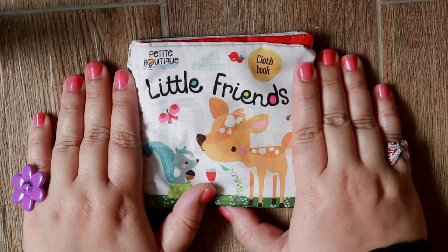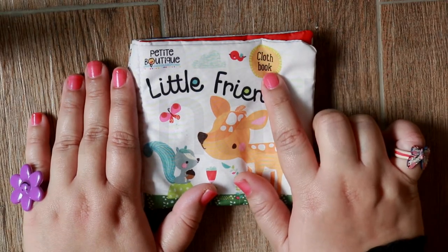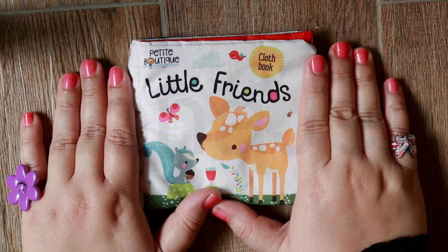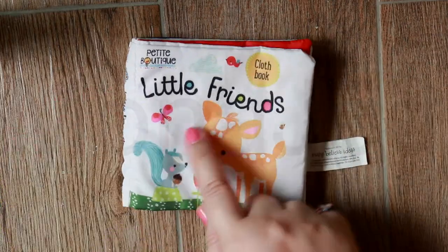So story time! Today I'm going to show you a very interesting story book. It's the cloth book. This cloth book is from Petit Boutique. It's called Little Friends.